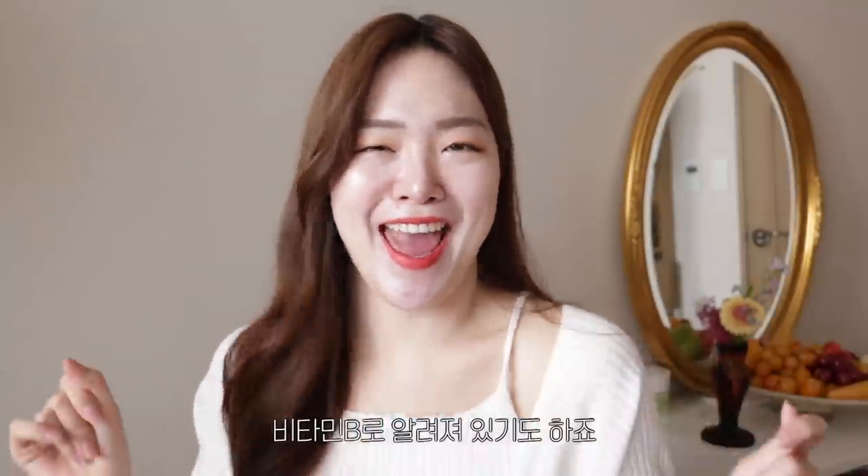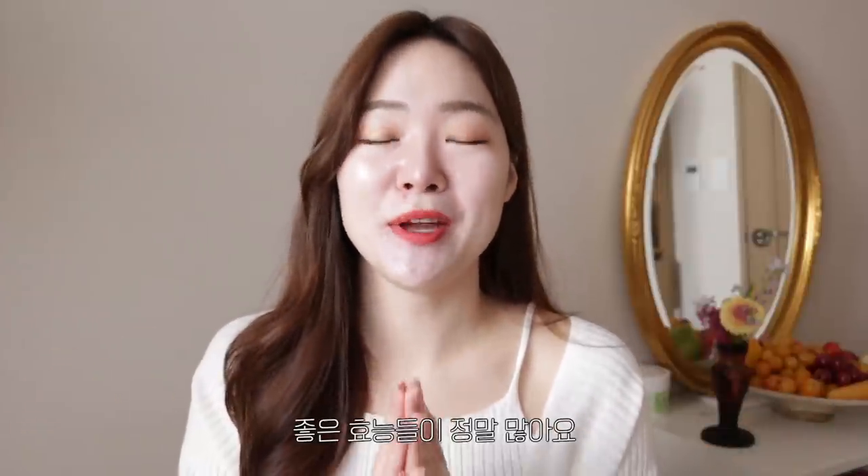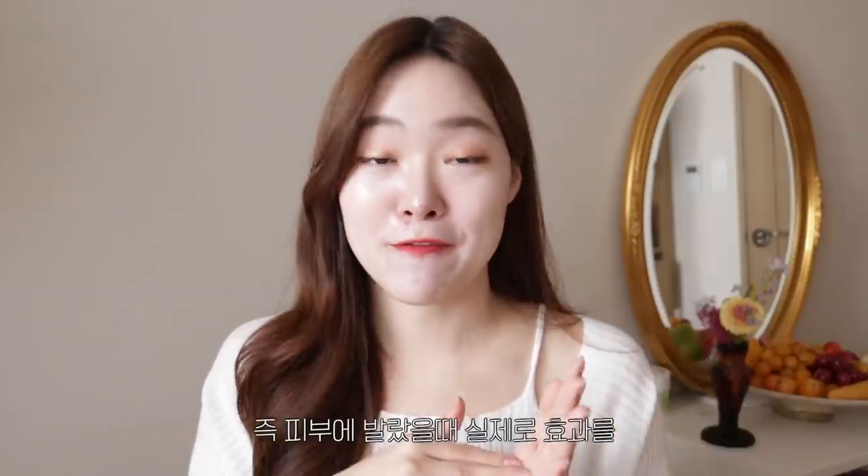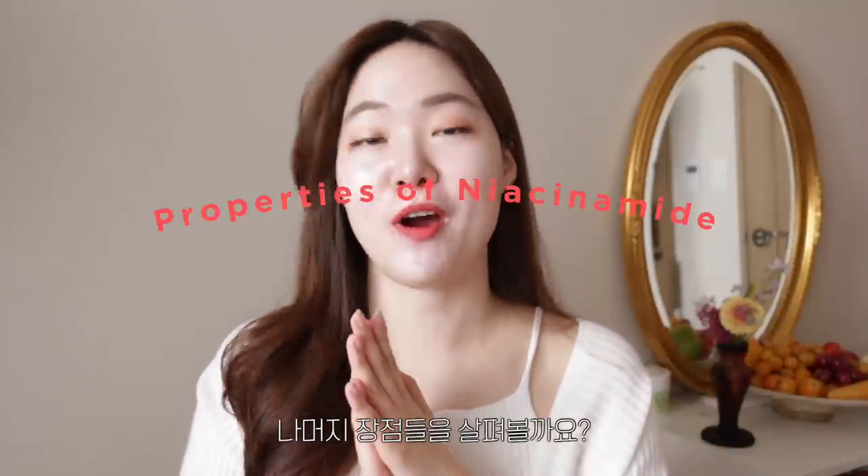Niacinamide, also known as vitamin B3, has so many awesome properties — it's mind-blowing. I think the most appealing property of this ingredient is that it penetrates really easily into the skin, meaning that it can be effectively used as a skincare ingredient that we can actually see results from.